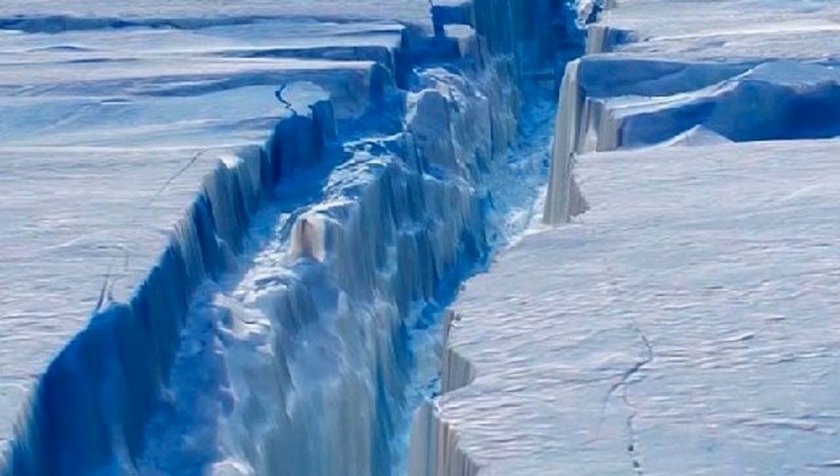Dr. Cook said the lengthening fracture was within 13 kilometres of the sea, and there was nothing to stop it fracturing. When it breaks it will create an iceberg of 5,000 square kilometres. We expect this to go pretty quickly from here, Dr. Cook said.